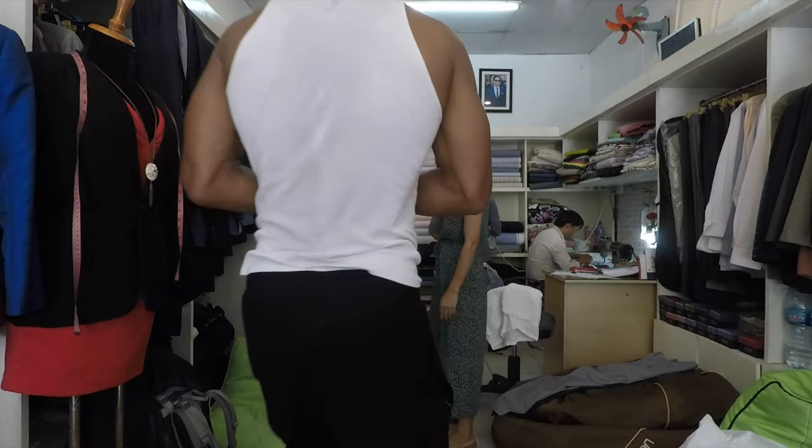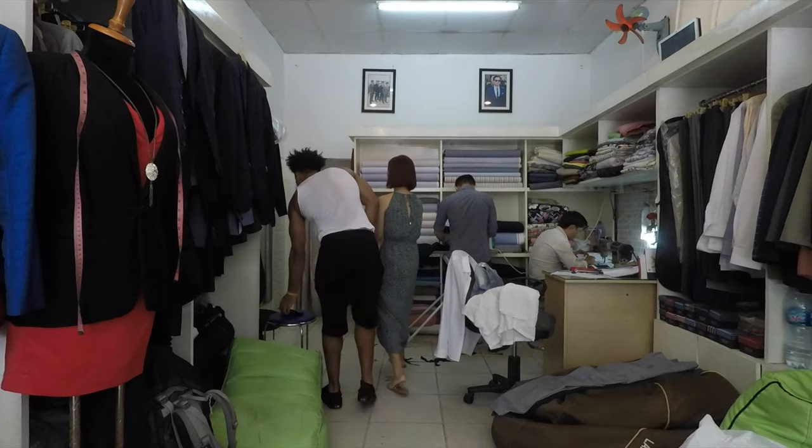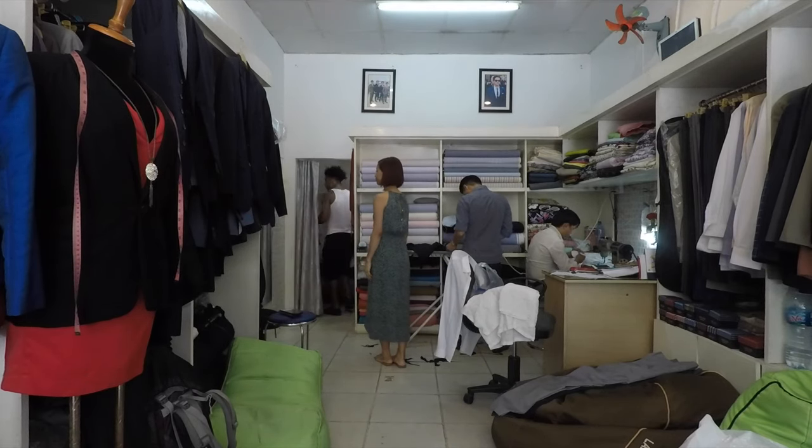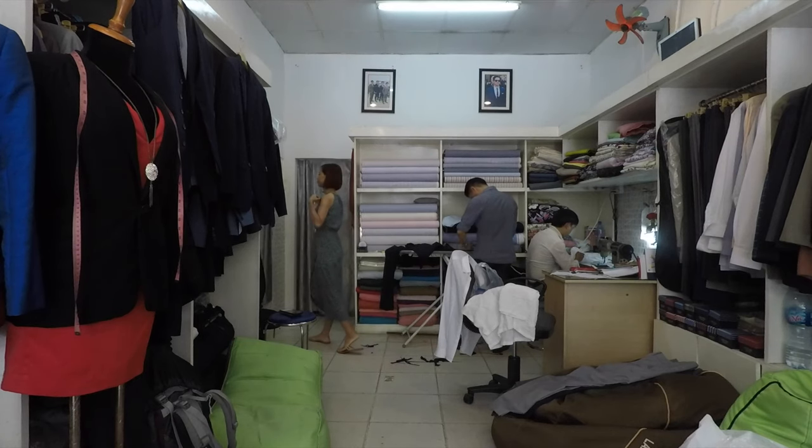Yo, what's up with it y'all? It's JD, Tribal Stenics, and today I'm back with another quick video. In this video I'm going to explain how to get a tailor-made suit in Ho Chi Minh City, Vietnam.